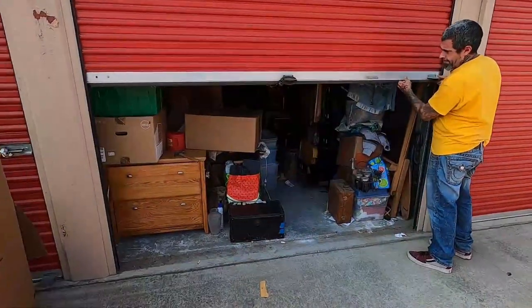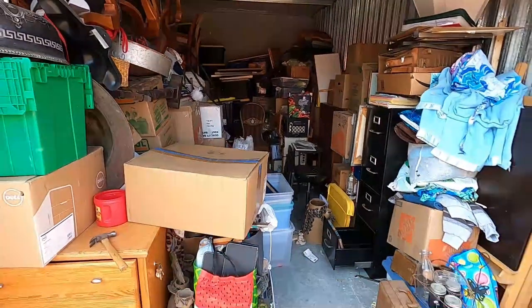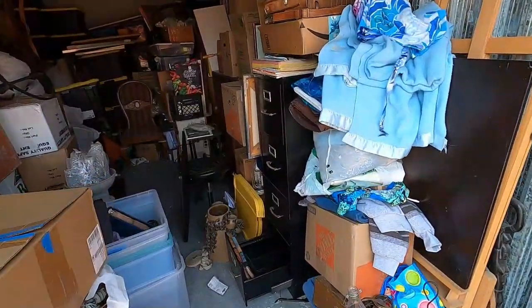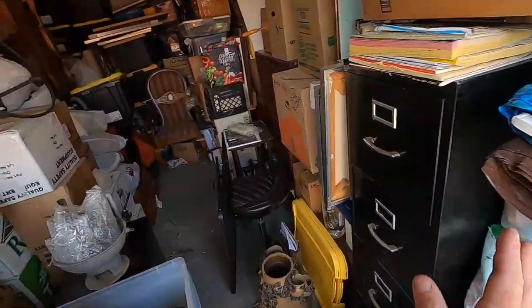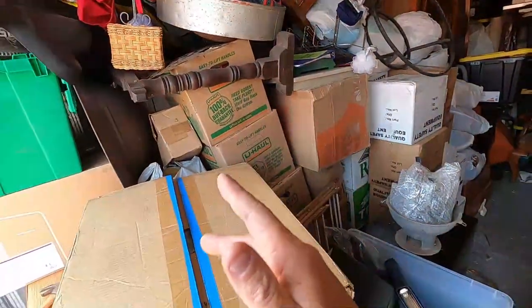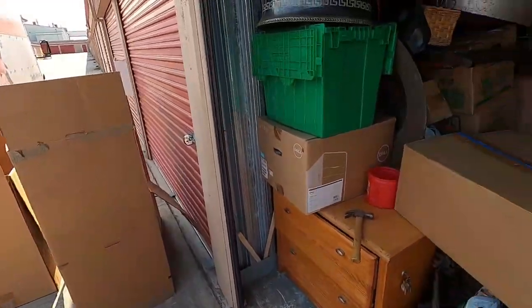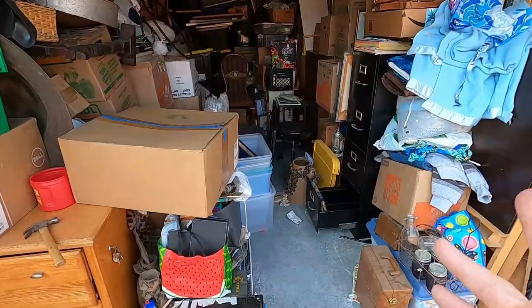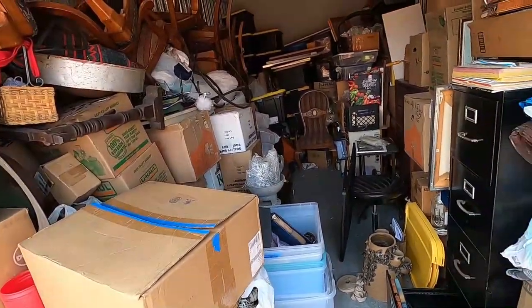All right guys, here we are back in this storage unit. It is a 10 by 20 but it is just a U-shape. I haven't really gone through much of anything that's left in here. I got this pile set aside for Alameda and all of this is fresh merchandise. There's a lot of stuff in here to be filmed. I rented a truck - it's going to be a very expensive week for us because the trailer's down and it's got to get fixed. The way I'm doing this is we're just going to go through this now and film it back at my store.